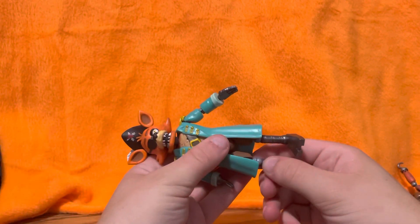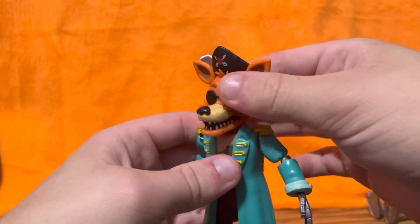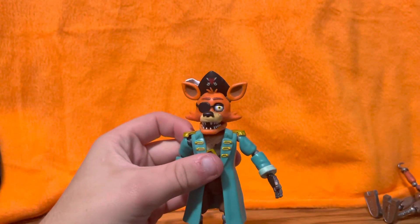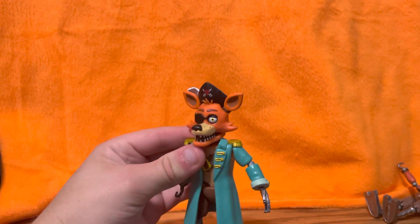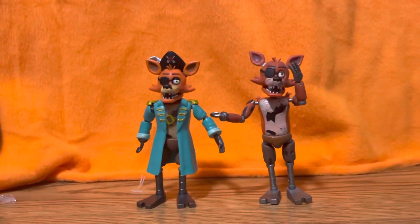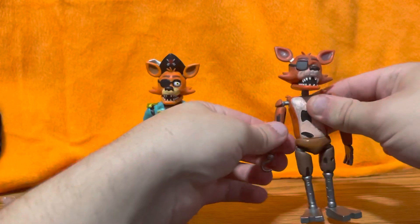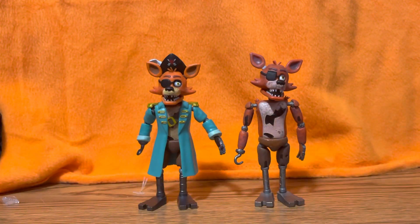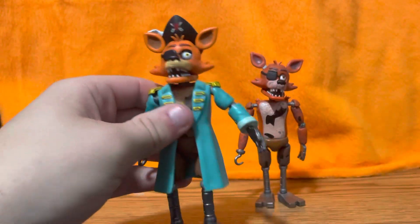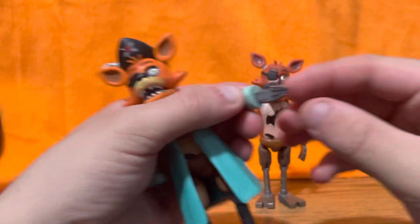Alright, there you go — Captain Foxy. Right off the bat I'm going to give the figure a 10 out of 10. He's spot on. The color on the body is all brand new — it's a lighter red than the old Foxy. My original Foxy's arm is really loose, so we won't be bending that too much. Something I've noticed with Funko in the past is the joints tend to get really loose, and they can break, which kind of sucks.